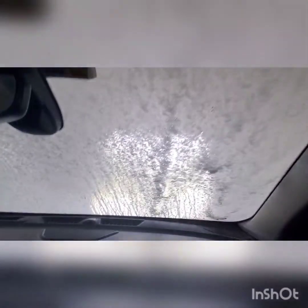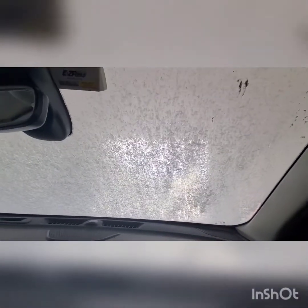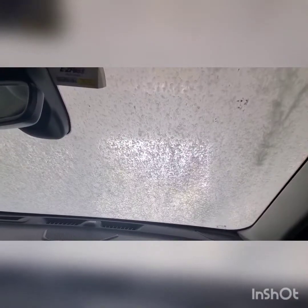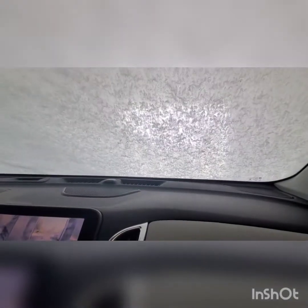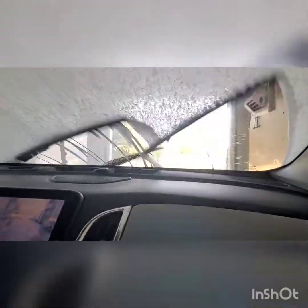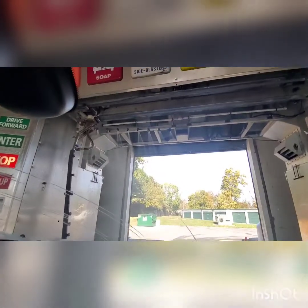Just a heads up for everybody once again, just so you guys understand: I'm not a car wash reviewer, I am a car wash collector. Sorry guys, my mom's kind of scared about using her wipers because she's afraid they'll get wiped off. Just kidding everybody.